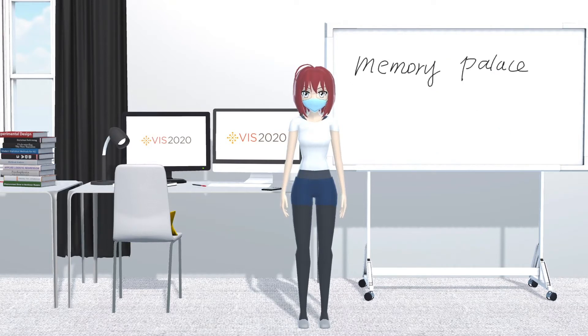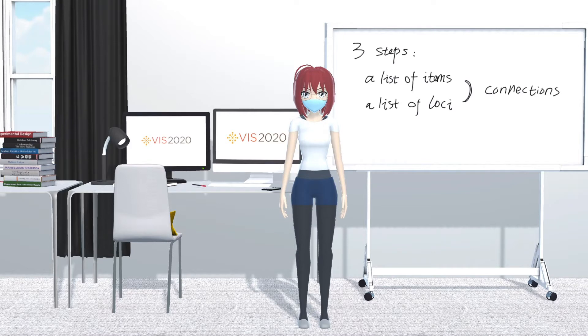What is a memory palace? A memory palace is a powerful mnemonic device to help people quickly and effectively remember information. It evokes our spatial memory and uses spatialization to aid recall. To build a memory palace, we will follow three steps.